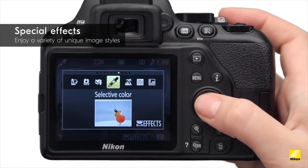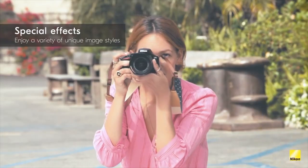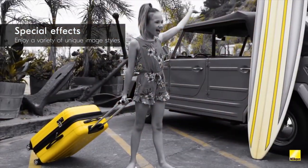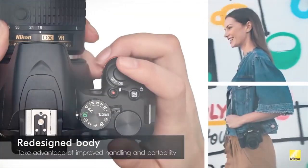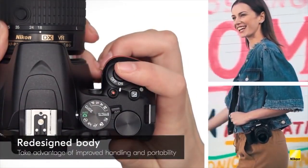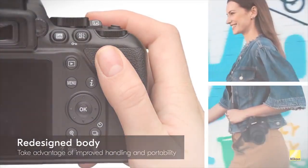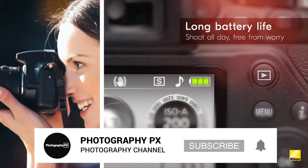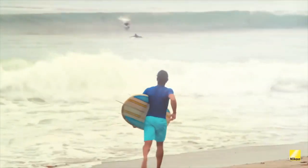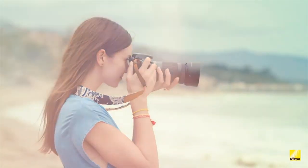It features an 11-point autofocusing system with both 3D and dynamic tracking, plus a cross-type compatible center-most point for excellent subject tracking. It's quite surprising to see 3D tracking on this class of camera, as Nikon typically reserves this feature for their higher-end, professional cameras.